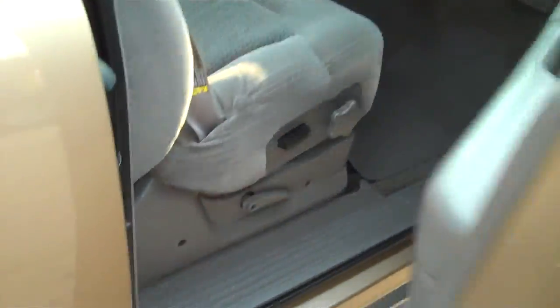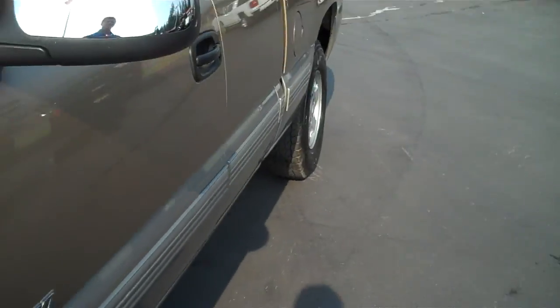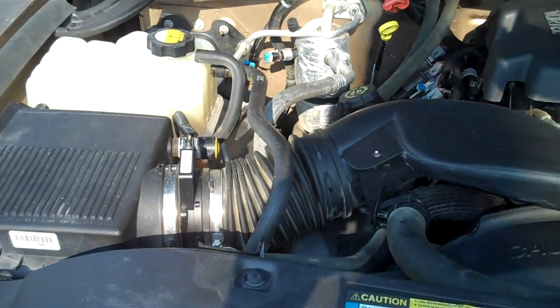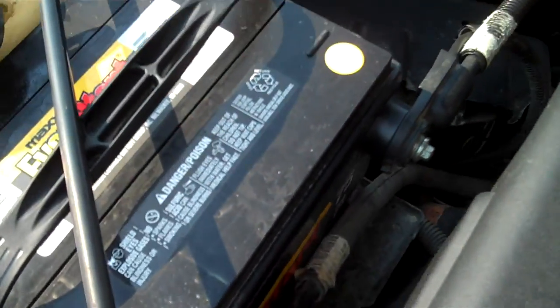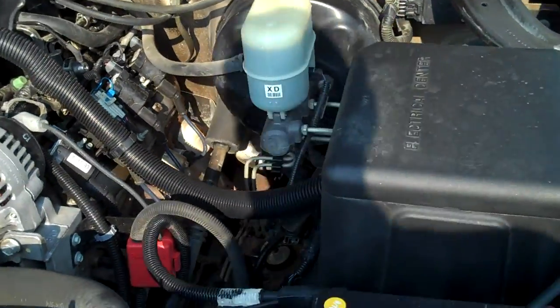And last of all here, I'll pop the hood for you and let you take a look at that 5.3 V8. The engine's in very clean shape, battery terminals are clean, no corrosion. Everything's just the way it should be underneath here — no modifications.